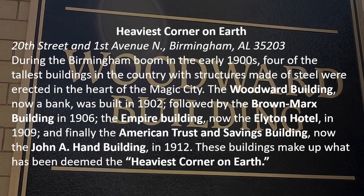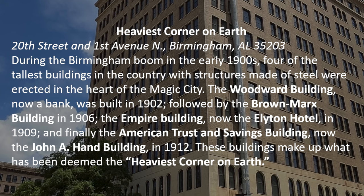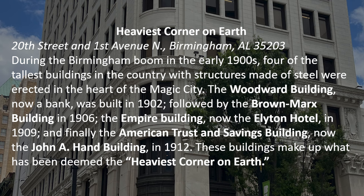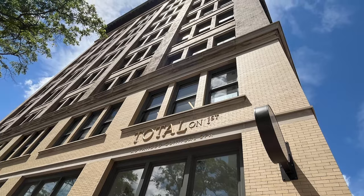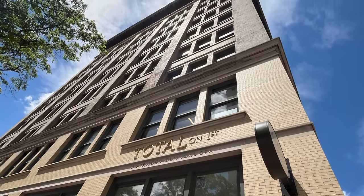That's kind of an interesting thought. The Woodward Building, now a bank, was built in 1902, followed by the Brown Marks Building in 1906, the Empire Building — now the Ellington Hotel — in 1909, and finally the American Trust and Savings Building, now the John A. Hand Building, was built in 1912. I'm going to be showing you pictures of each of these buildings from yesteryear and from photographs and videos I took just the other day.